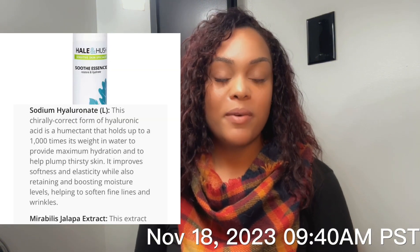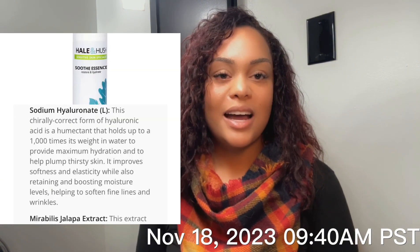Before her microcurrent treatment today, I am prepping the skin with a Hale & Hush Soothe Essence Serum containing sodium hyaluronate, mirabella, gelapis extract, and tocopherol.